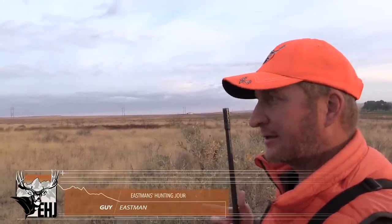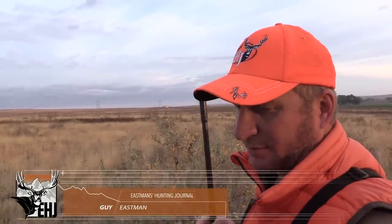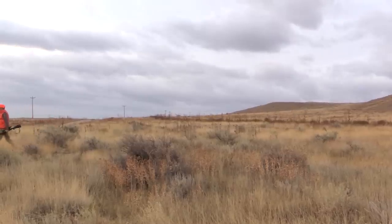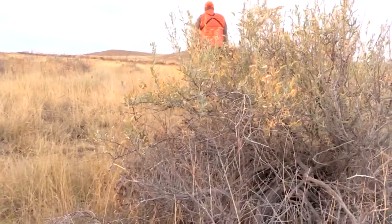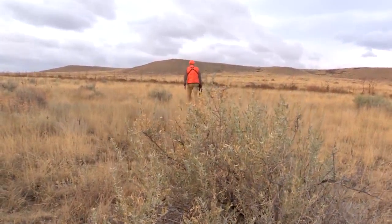Because this time of year, it's the first week of October, and that rut is starting to wind down. Those bucks' territories are broken down now and they're traveling, looking for second-cycle does. So every one of these pockets with water in it has a group of antelope. So by process of elimination, we're eventually going to find that big heavy buck we saw on the first night before the hunt.